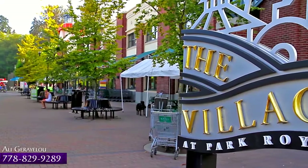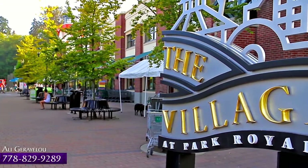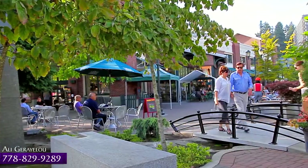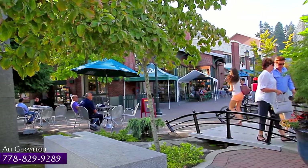You'll be just minutes away from one of the most popular areas of West Vancouver, at the Village at Park Royal, a pedestrian-friendly shopping center with a quiet, family-friendly atmosphere.